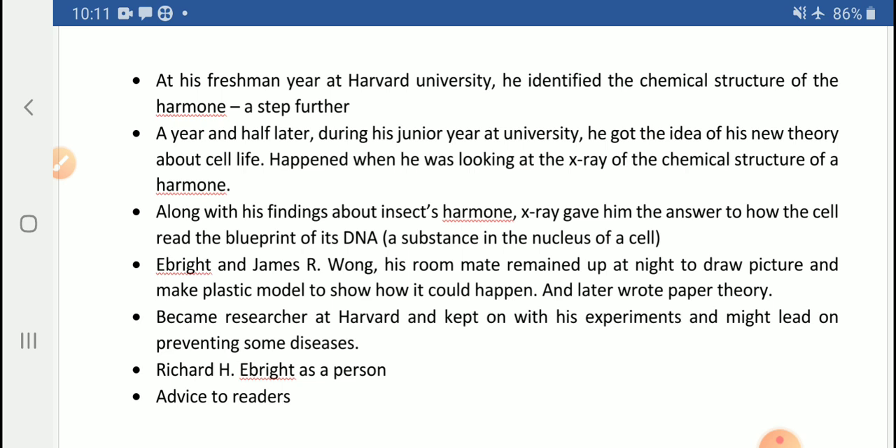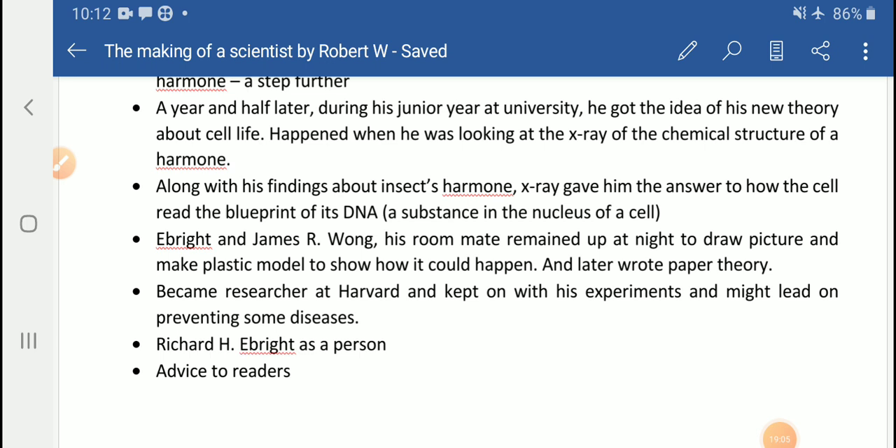This was a big scientific issue that got solved. Bright and his roommate James R. Wong remained up all night, drew a lot of pictures, and even made plastic models to prove how it could happen and how all this works. This work was published in the Proceedings of the National Academy of Science — the same journal that used to publish the work of great scientists — but it was for the first time that it published the work of some students, because it was of great value in the scientific field.